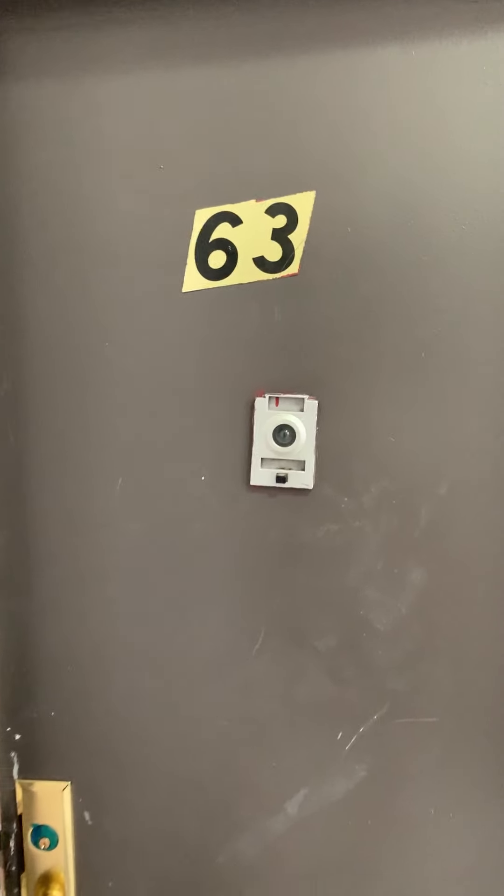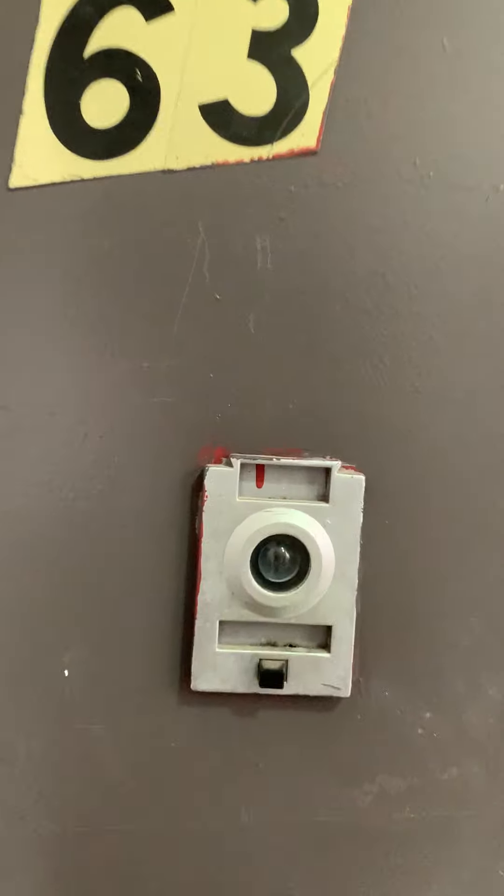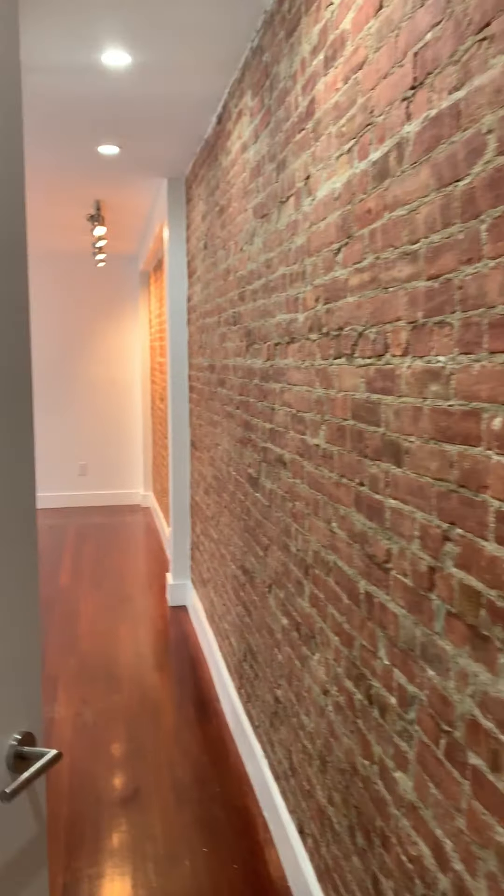West 135th Street here in Hamilton Heights. We're at a two-bedroom at $2,345, and let's take a look.